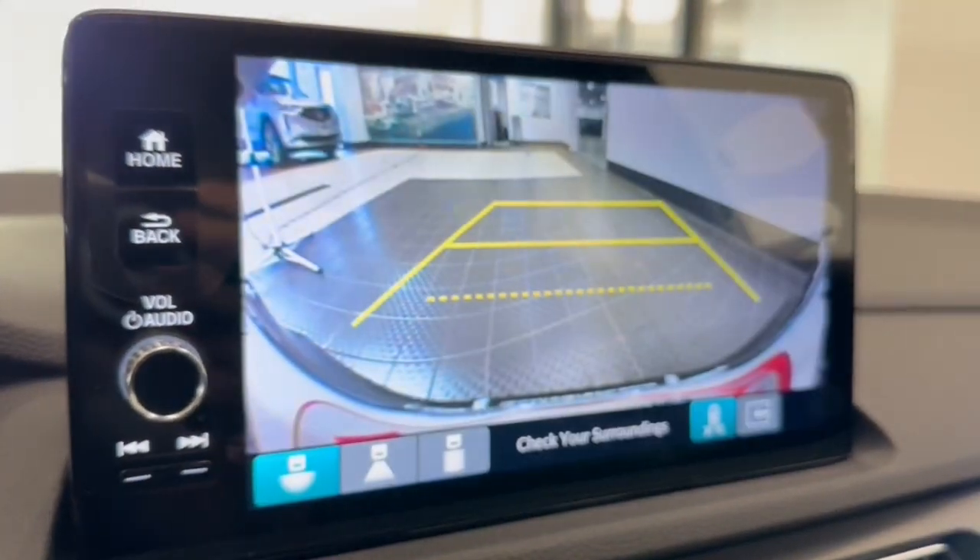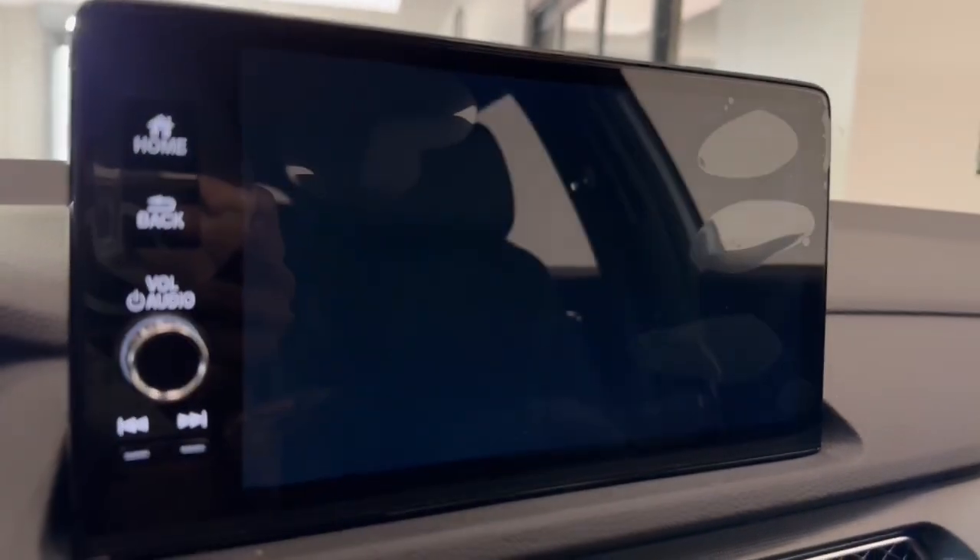Fog lamps. Premium sound system. Heated mirrors. Adaptive cruise control.